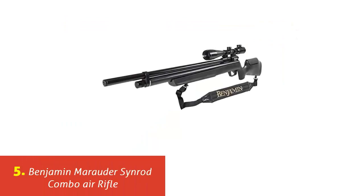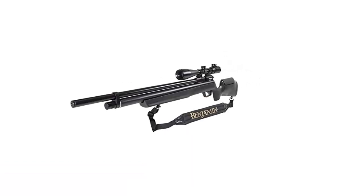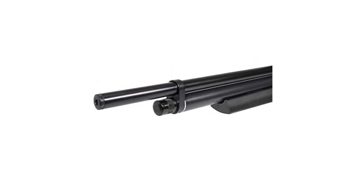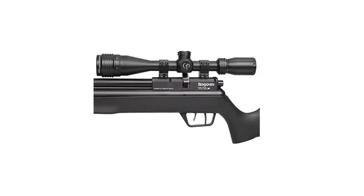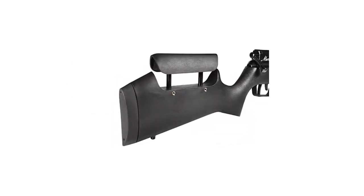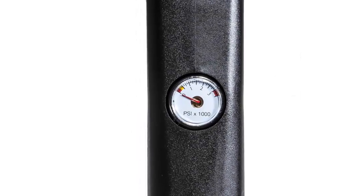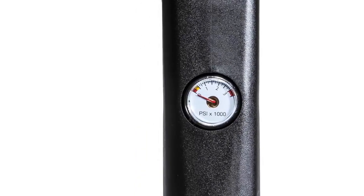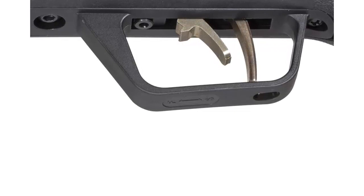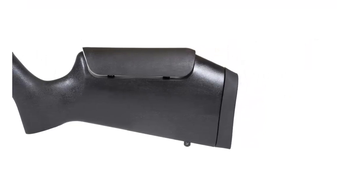Our list at number 5: Benjamin Marauder Sinrod Combo Air Rifle. There's a reason the Benjamin Marauder has been our number one seller several years straight — you point, it hits. Our special combo includes a good quality CenterPoint 4-16x40 AO hunting scope, rings and Benjamin sling. The wide padded sling makes it easier to shoot and carry the gun for hours. The adjustable comb brings your eye to the right level for your optics. The most exciting part about the Marauder is the price — the others will leave you with sticker shock and less accuracy. Get the Marauder and know that you've gotten one of the most accurate PCP repeaters made today.